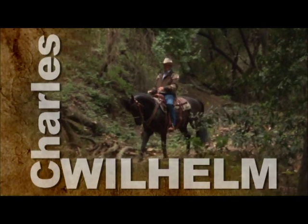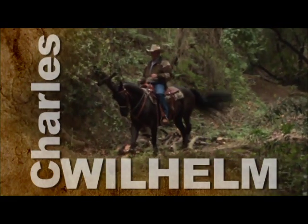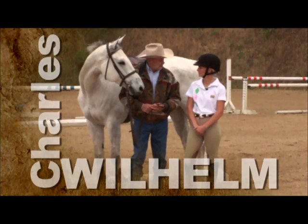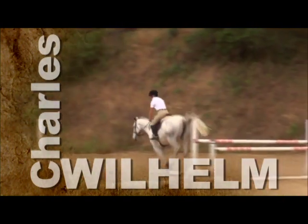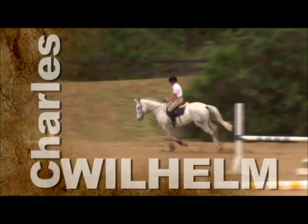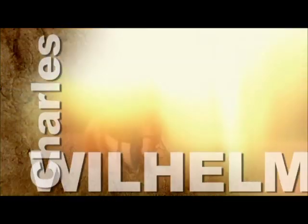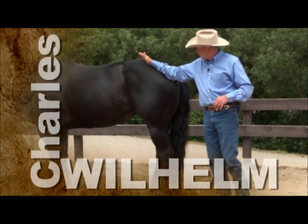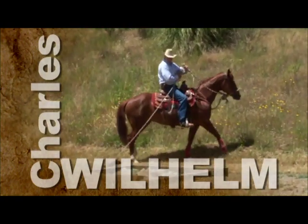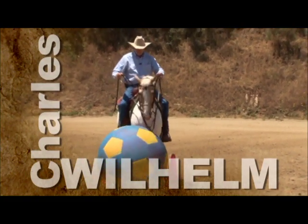Charles Wilhelm has become known as one of the country's top trainers for both horses and people. His approach to training focuses on educating the horse owner alongside their equine partners so they can form a strong bond and achieve an amazing partnership. Located in Castro Valley, California, Charles practices and teaches his ultimate foundation horsemanship that combines the best of traditional, classic, and natural horsemanship into a package that's perfect for every riding discipline.